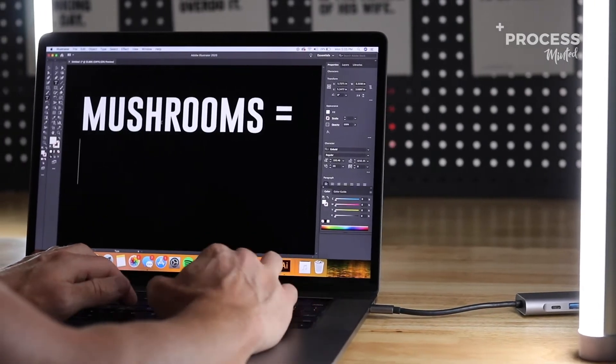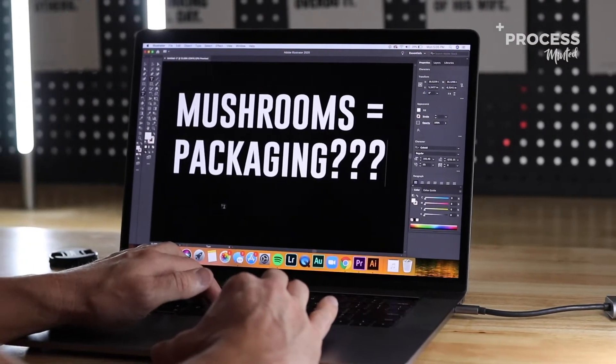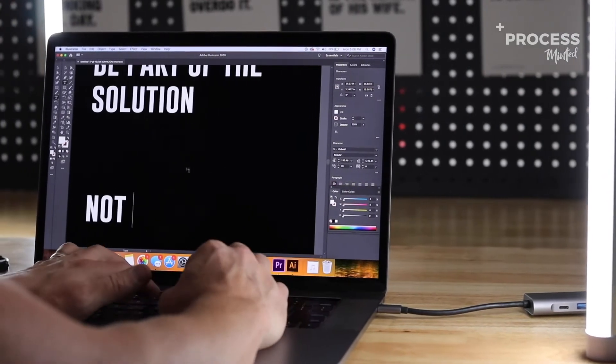So why mushrooms and why is this significant? Well, mushroom packaging, also known as mycelium packaging or fungi packaging, can actually be placed and thrown in your garden and decompose within a matter of weeks. Ikea is being part of the solution here, not part of the problem.